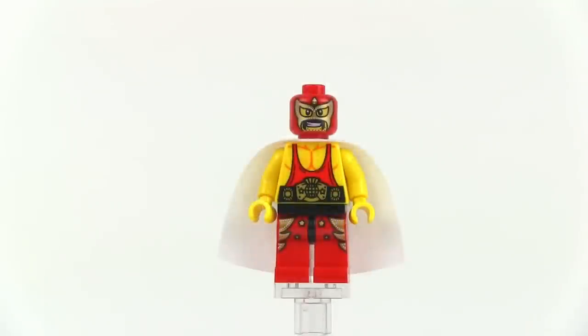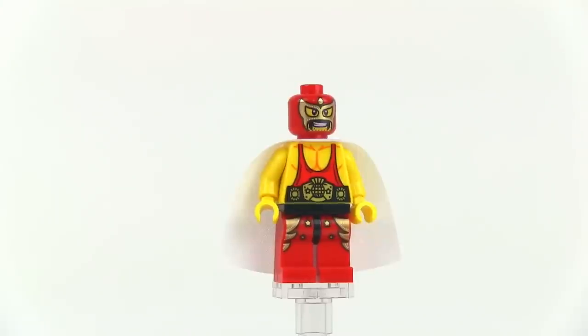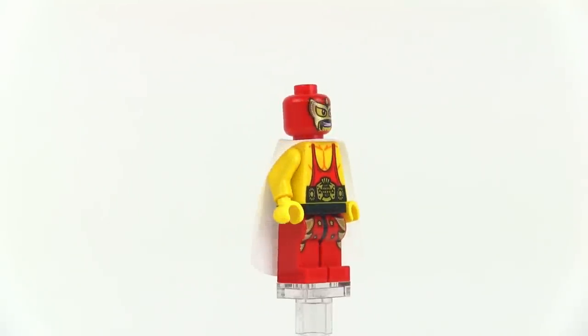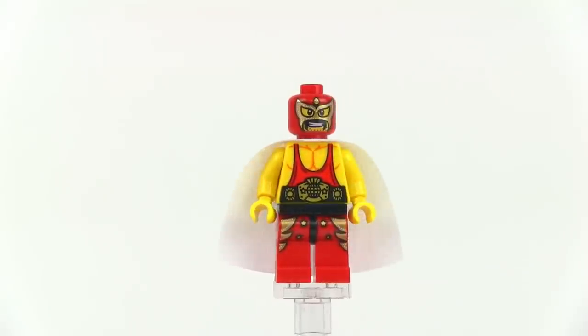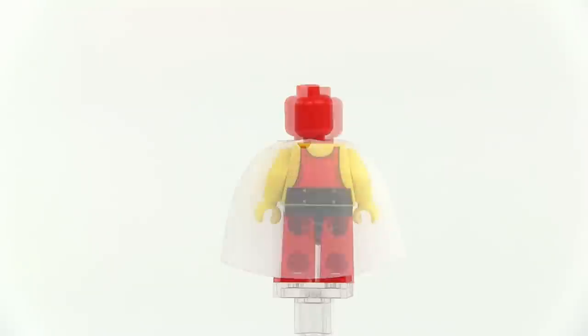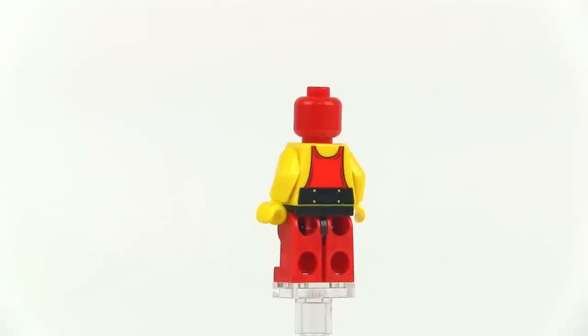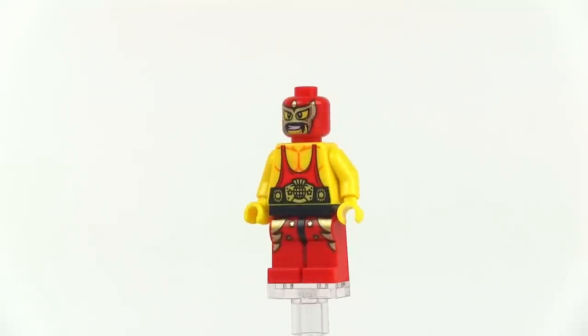This is El Macho Wrestler — a very recognizable figure. He would make sense to release even in a year that doesn't have a Lego movie; he would make sense to be released as a collectible minifig. It's a very collectible-looking figure. He's got his championship belt on right there, very cool. And he's got the white cape. Taking that off, you can see he has a good matching print on the back that works well with the one on the front, and it even includes the back of the belt that goes around his waist.